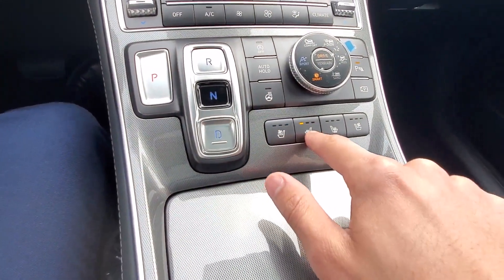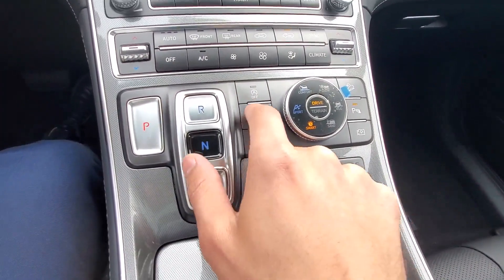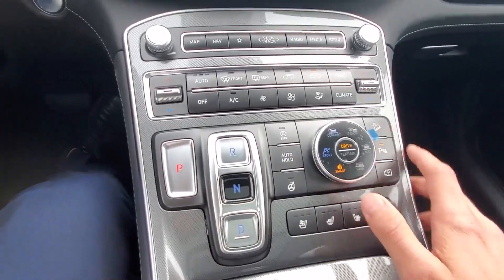You have ventilated and heated seats for both the driver and passenger, plus a heated steering wheel. There's also an auto hold feature, auto start-stop, 360-degree view, parking sensors, and downhill brake control.